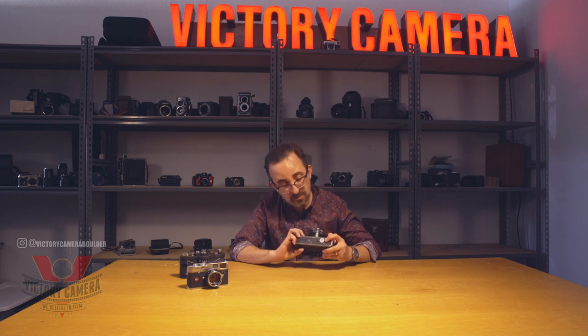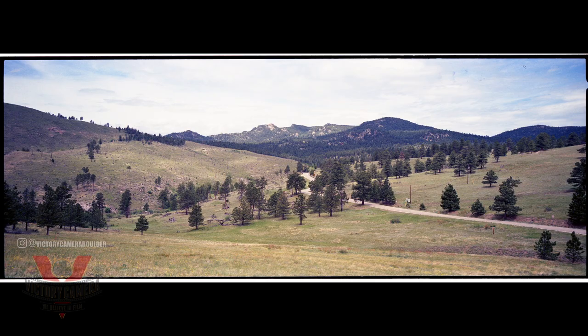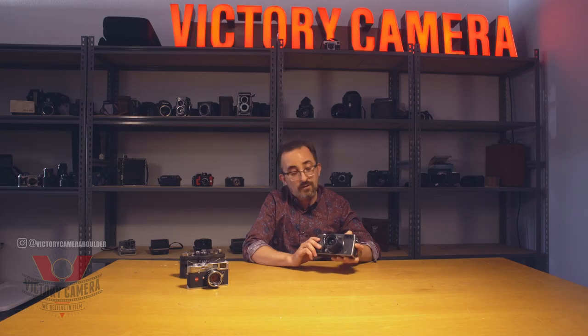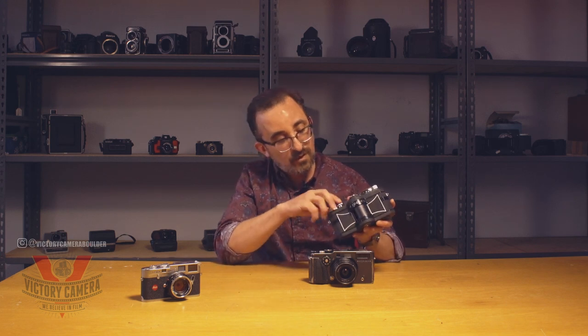The camera takes standard button cell batteries, which is nice — nothing weird. The X-Pan is really the only camera that's like it. Beyond being able to change formats, it's the only high-quality non-swing-lens 35mm panoramic camera. There are various cameras for medium format from Fuji, Linhof, and others, but for a non-swing-lens 35mm, this is really all you've got. There's some stuff from Lomo and other value brands, but they're not really in the same league. I brought out this Widelux to show you how different the competition is — I did another video on that one if you're interested. With the Widelux, you have a lens that rotates around to capture the image.